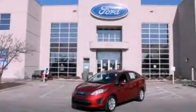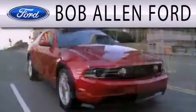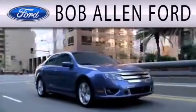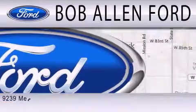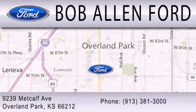This automobile won't last long at this price. Call and arrange a test drive now. Bob Allen Ford is dedicated to doing everything possible to ensure that the experience you have selecting your next vehicle is as pleasant as possible. We are located at 9239 Metcalf Avenue in Overland Park.